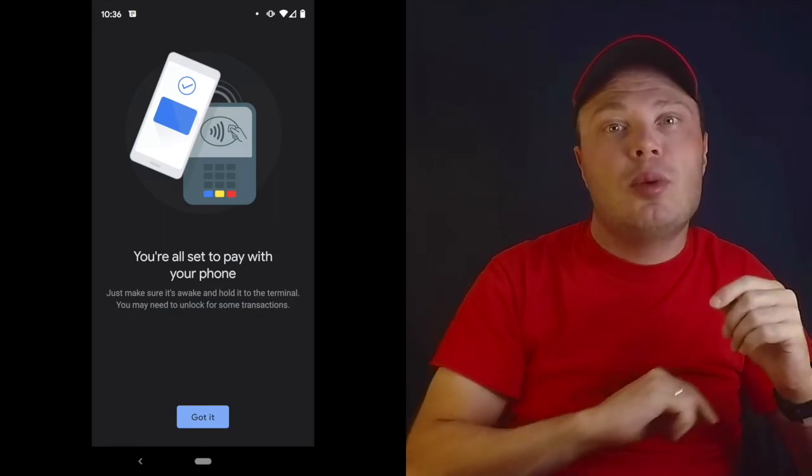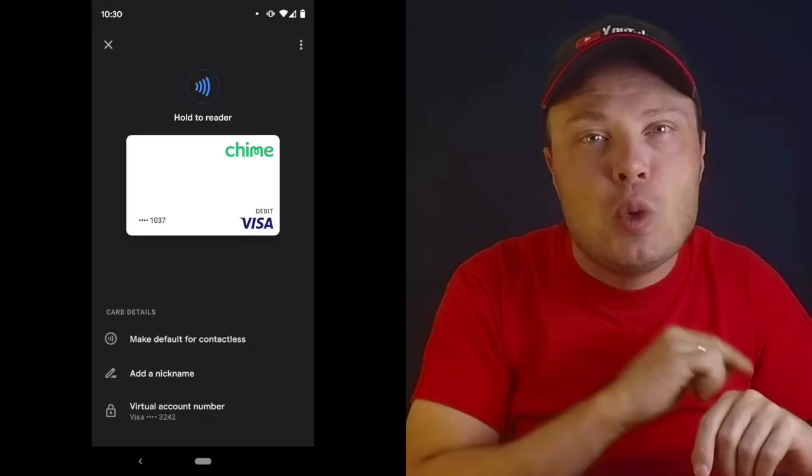The second way is to use your mobile phone to withdraw cash. If you use one of the AllPoint Network ATMs, you will not have to pay a fee. To do this, you will first have to add your Chime debit card to Google Pay or Apple Pay on your phone. When you are ready, touch the ATM using your phone and withdraw cash.